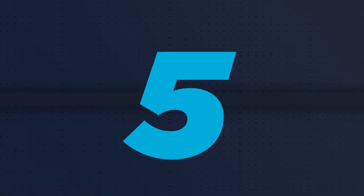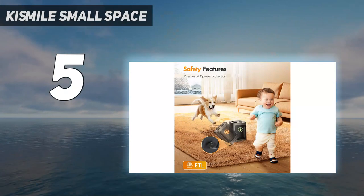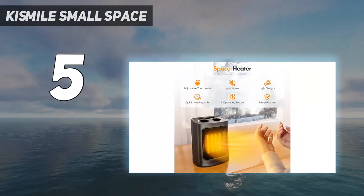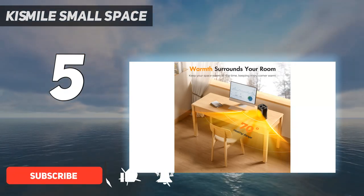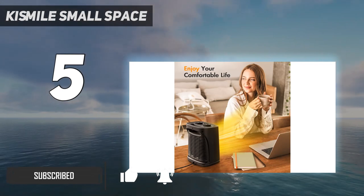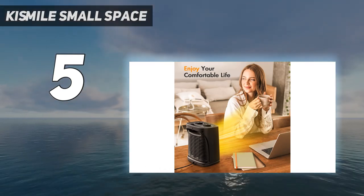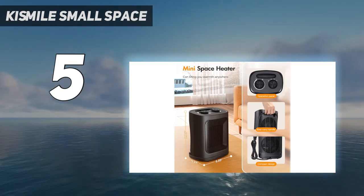Starting at number 5: the Kismile Small Space Heater. It offers a good amount of heating power and a number of features at a more budget-friendly price than other heaters we tested. We think this ceramic heater is great for personal use or heating smaller spaces quickly, rather than entire large rooms.